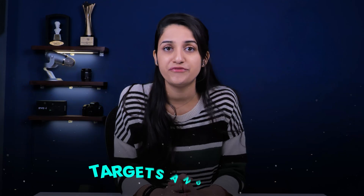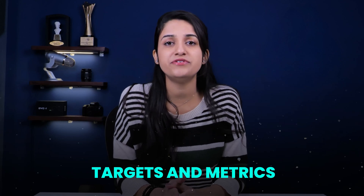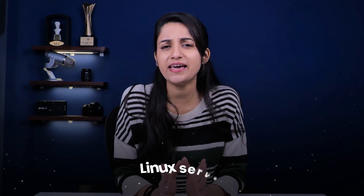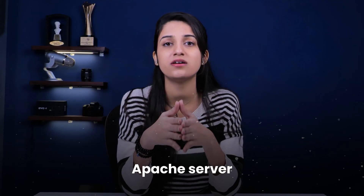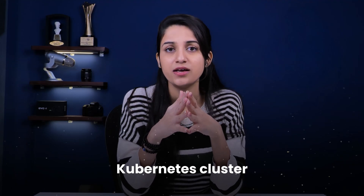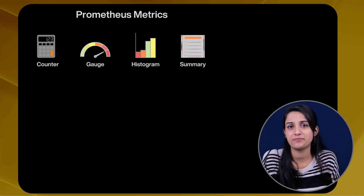Let's see what exactly Prometheus monitors — targets and metrics. Targets are the systems, services, or applications that Prometheus monitors. They could be anything from a Linux server, a MySQL database, an Apache server, an HTTP endpoint, or even a Kubernetes cluster. Metrics are the actual values that Prometheus tracks for each target — examples include CPU usage, memory usage, HTTP requests, and database query time.